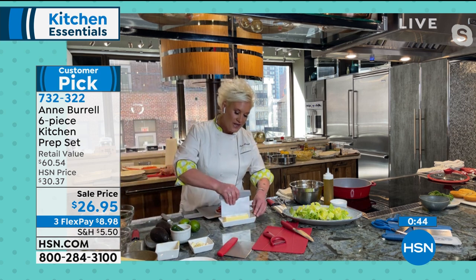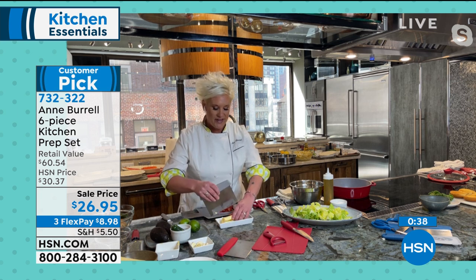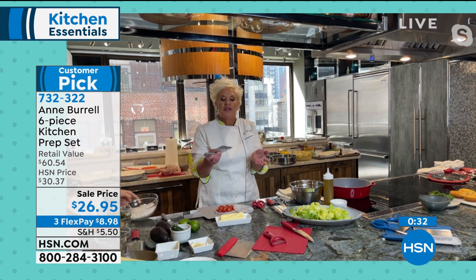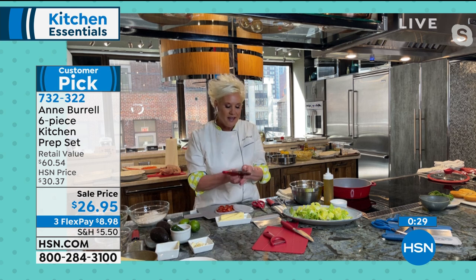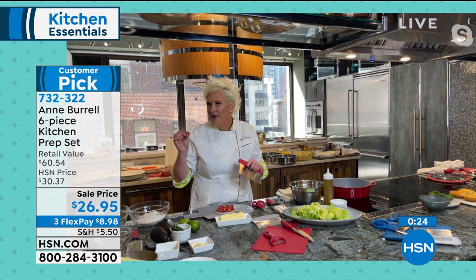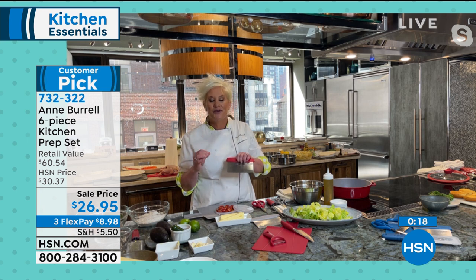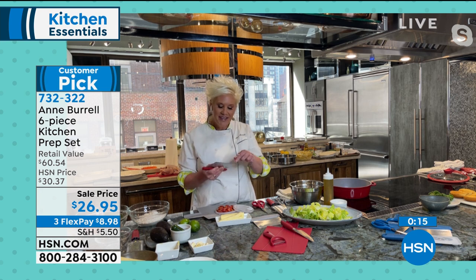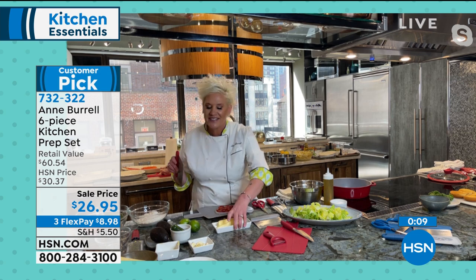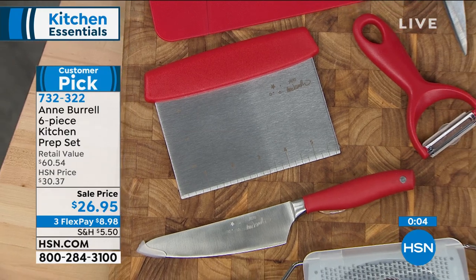You can do so much with the bench scraper — this is your bench, you scrape with it. If I'm making a pie dough, I can cut through my butter and it goes right into my flour. When I'm rolling out pie dough with flour everywhere, I clean up really quickly with this. I'm a stickler for knife cuts, so I put a ruler right on it — it takes the guesswork out. It has a nice sharp edge so you can really scrape things.